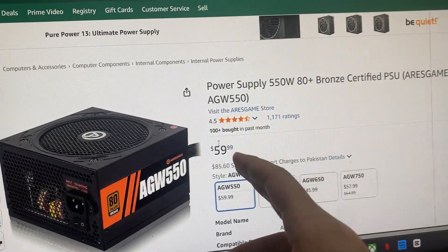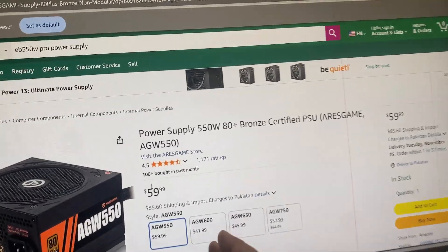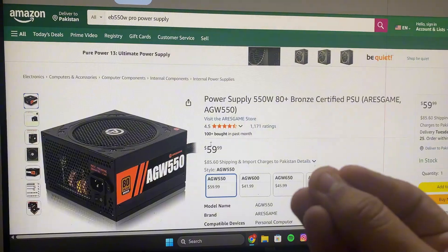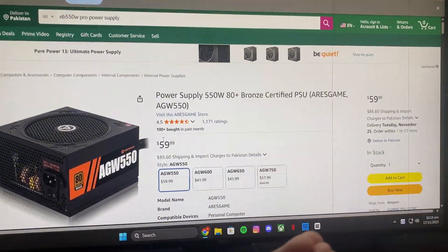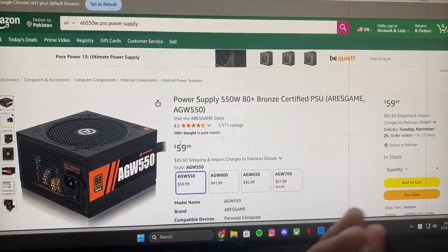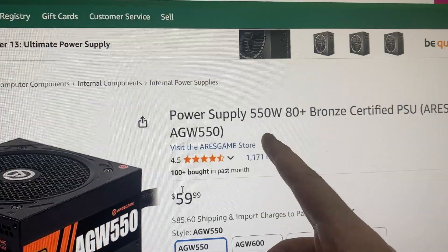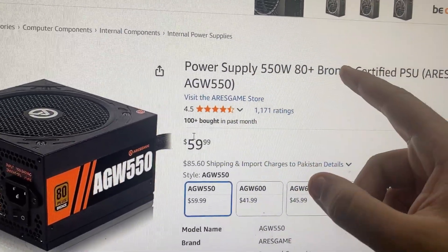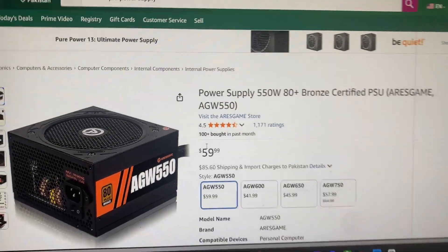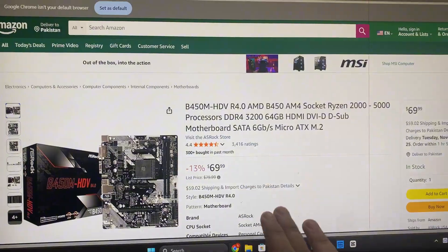Right after that I went to the power supply. I don't have the exact same one but it's pretty much the same price — mine was $10 cheaper. I couldn't find mine on Amazon with US prices since I bought it in Pakistani rupees. This power supply is 550 watts like mine and also bronze certified.